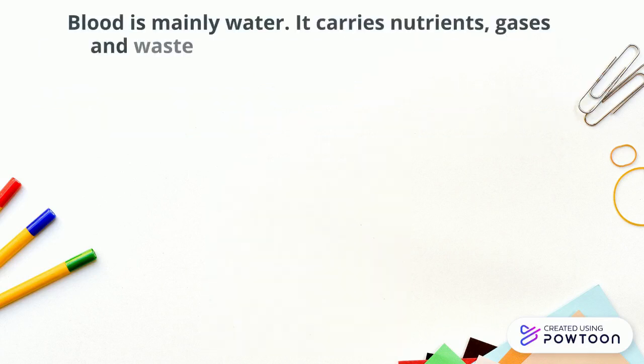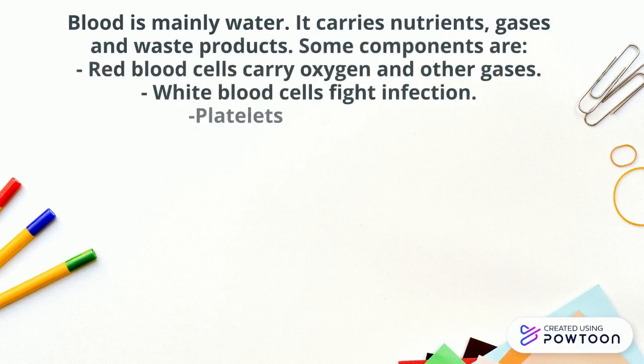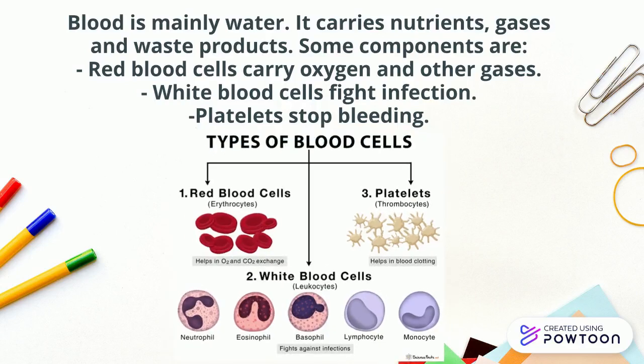Blood is mainly water. It carries nutrients, gases, and waste products. Some components are: red blood cells carry oxygen and other gases, white blood cells fight infection, and platelets stop bleeding. And there you are the different types of blood cells.